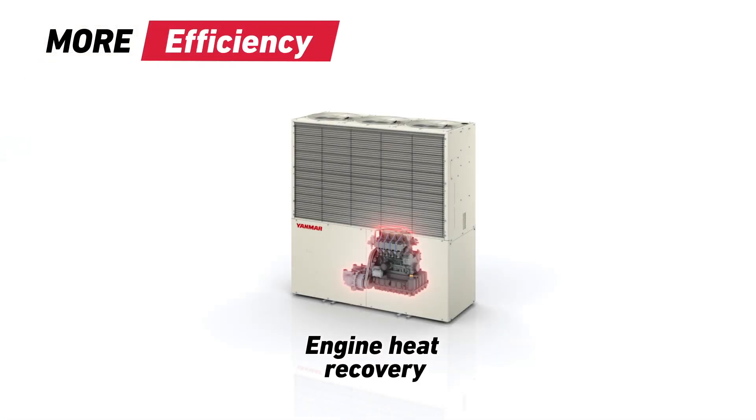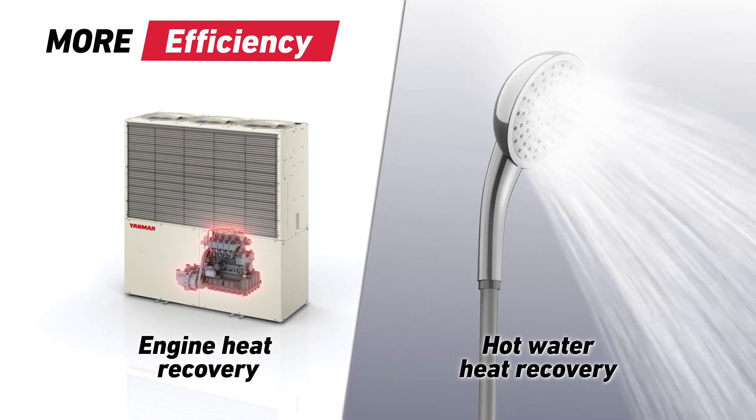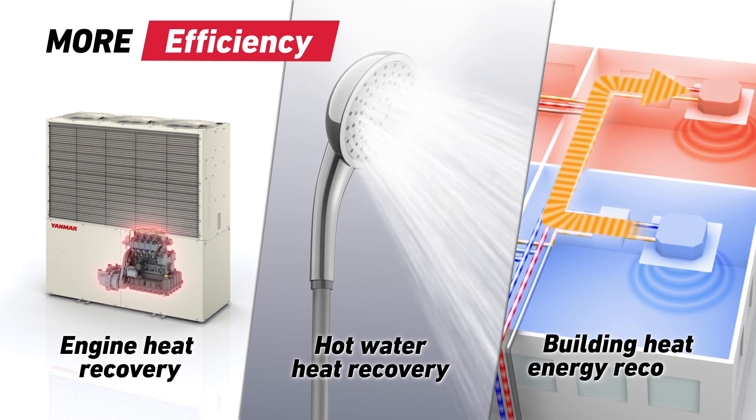The high efficiency of a heat pump and the ability to recover energy in many ways make GHP systems very efficient.